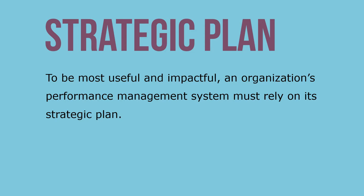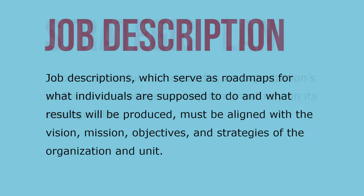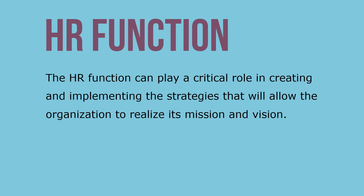To be most useful and impactful, an organization's performance management system must rely on its strategic plan. Job descriptions, which serve as road maps for what individuals are supposed to do and what results will be produced, must be aligned with the vision, mission, objectives, and strategies of the organization and unit. The HR function can play a critical role in creating and implementing the strategies that will allow the organization to realize its mission and vision.